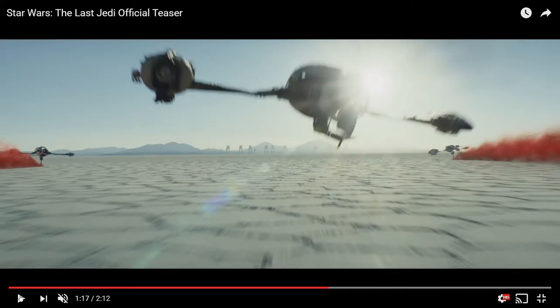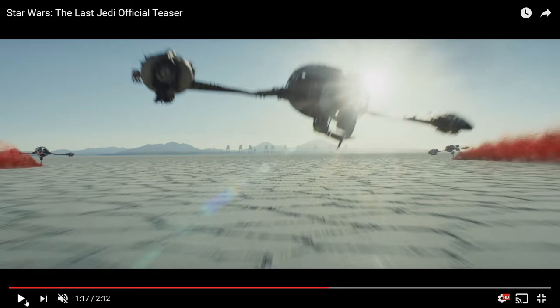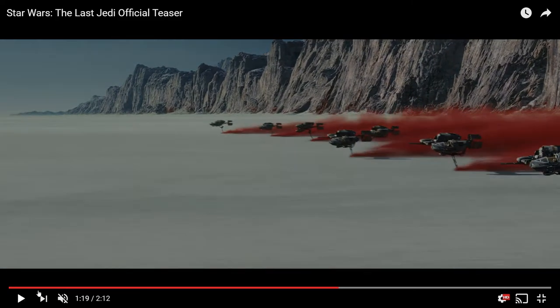We get a huge music fanfare, and these two shots are very interesting to me. What I'm speculating is that the walkers in the background are First Order walkers trying to find the Resistance base, attacking planets to locate it. These speeders are presumably locals of the planet trying to defend against the First Order — maybe they're Resistance people, but I think they're locals. They look like pod racers, but I know they're not.